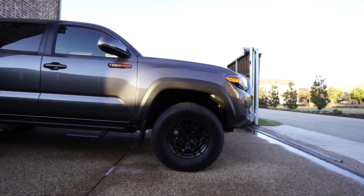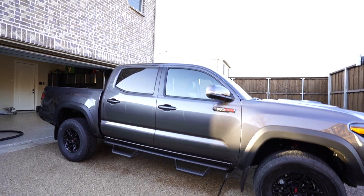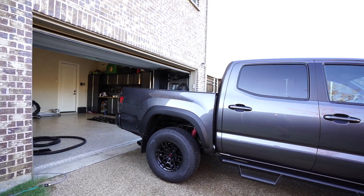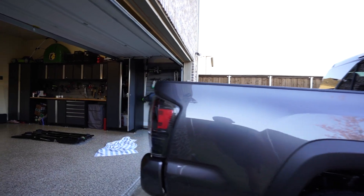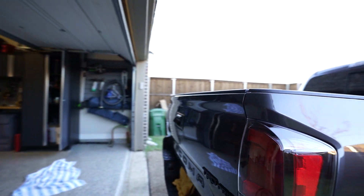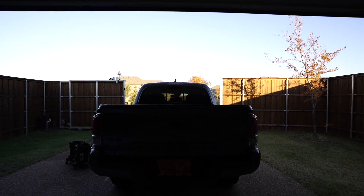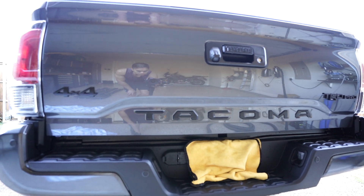I went to a lot of the Toyota dealerships here in Dallas, the DFW area. They all told me that it would be a five-month wait to have this exact car, same color, same specs made. So I was just like, you know what, I don't want to wait that long. I'll just make the payment and pick up the car in Ohio.